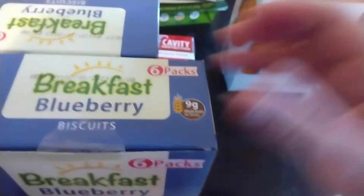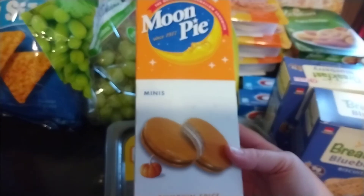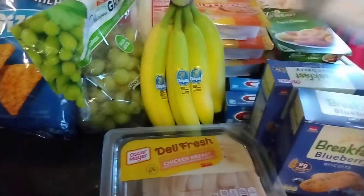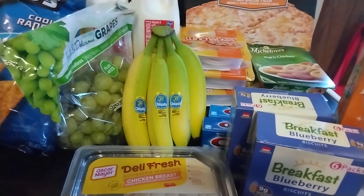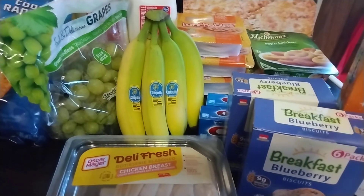And then also this complete impulse purchase — but you know me and Pumpkin Spice if you've been with my channel for a while. I got these Pumpkin Spice Mini Moon Pies. I'm very excited to try these. So that is my shopping haul. Thank you so much for watching. Likes and comments are always appreciated. Please subscribe to see more hauls, and I will be back with another video soon. Bye!